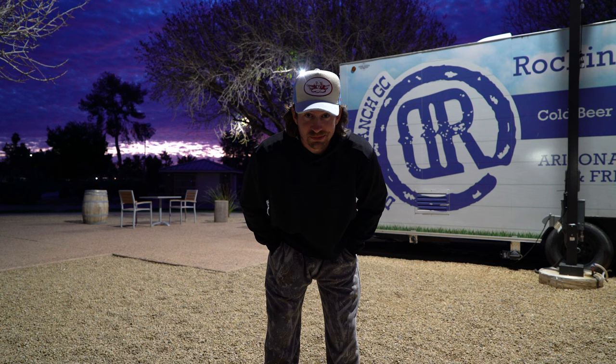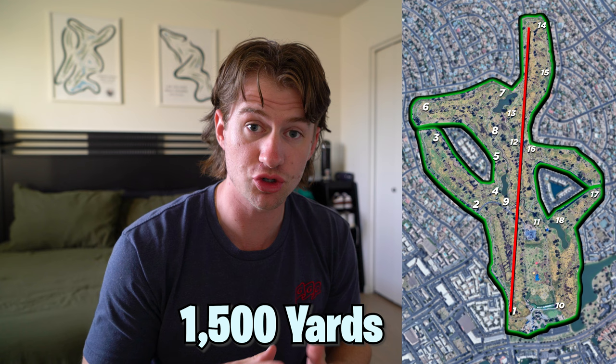The sun's not even up yet, we're the first out. We're going before the first tee time to play the entire course. We're doing something that no one has ever done before - play an entire golf course in a singular straight line. 1500 yards, almost an entire mile of golf.